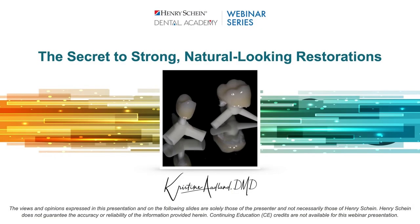Good evening, everyone, and welcome to the Henry Schein Dental Academy webinar series. My name is Adam, and I'll be your moderator. Tonight we're joined by Dr. Chris Odland as she reviews the leading zirconia block options from Dentsply Sirona and how they can add unique advantages and efficiencies to your practice.